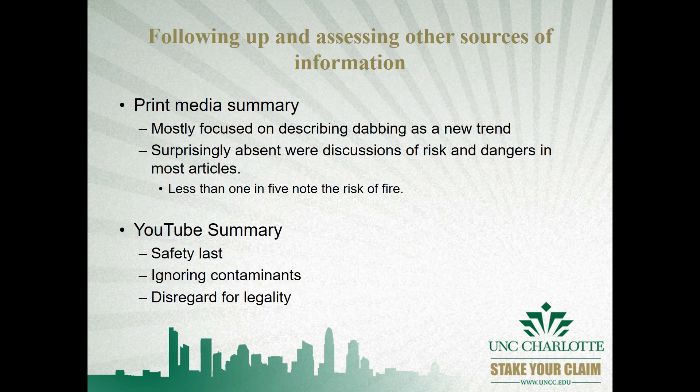Our study also includes a review of what information — or perhaps misinformation — is reaching the population through print media and YouTube. We identified a number of inaccuracies that may be corrected through public health education campaigns in the future.